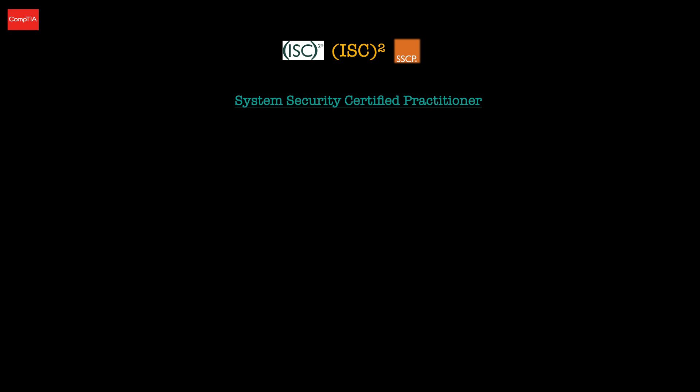The main difference between the Security Plus and the SSCP is that for the SSCP, candidates are required to have a minimum of one year cumulative work experience in one or more of the seven domains specified on their website. A one-year prerequisite pathway will be granted for candidates who have received a bachelor's or master's degree in a cyber security program. However if you don't have the required experience, you may become an Associate of ISC Squared — passing the exam first and then earning the one year of required work experience within two years.